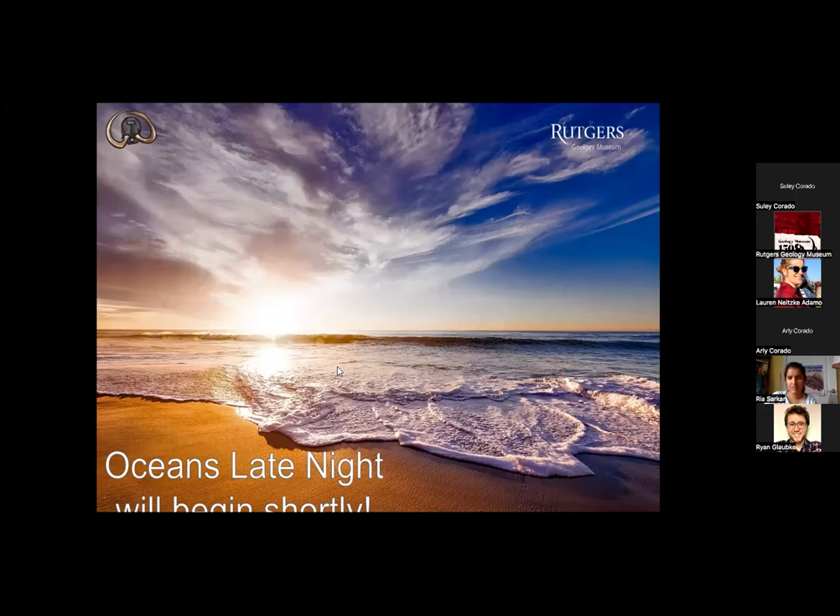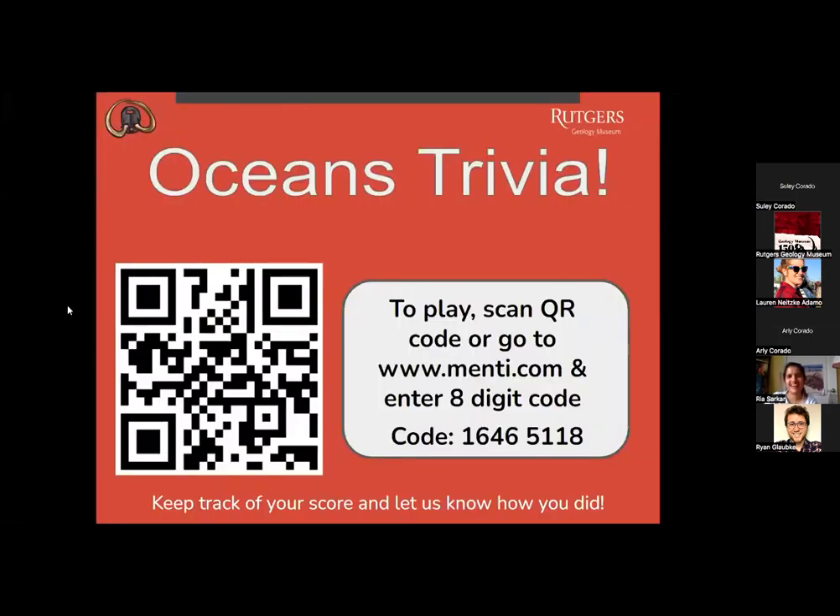So Lauren, are you ready? Lincoln's here too and ready. If you want to play the trivia, you can go ahead and scan that QR code — it will take you to menti.com. You can also go to menti.com and enter that eight-digit code: 1-6-4-6-5-1-1-8. Keep track of your score so that at the end you can let us know how you did. Let's get started with question number one.